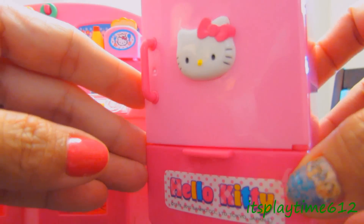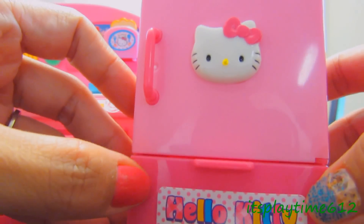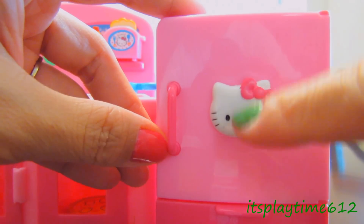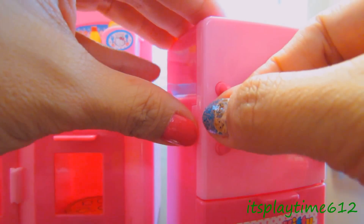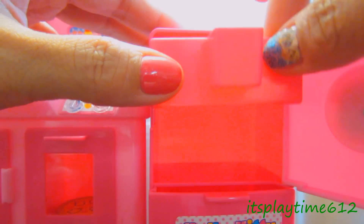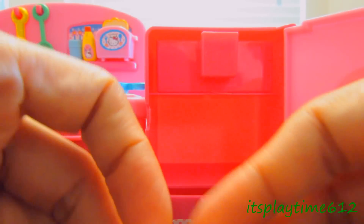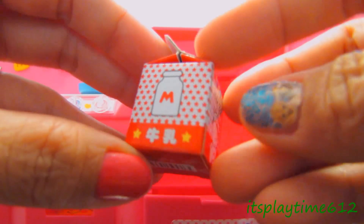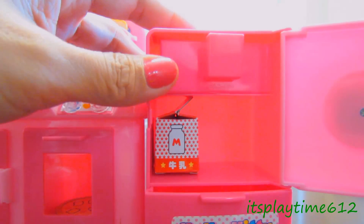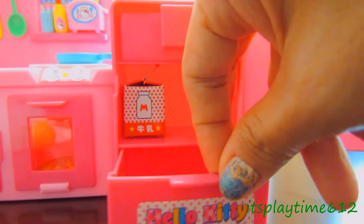Here's the sink. And here's the Hello Kitty fridge — it's light pink and dark pink. It has a logo on the door. Let's put the milk inside.